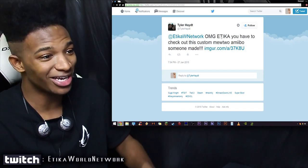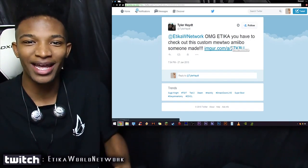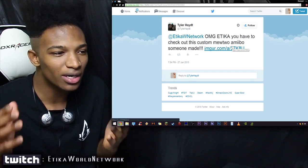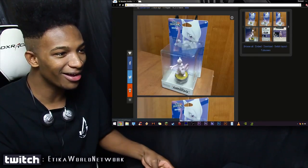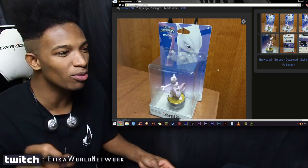The message was: 'Etika, you have to check out this custom YouTube amiibo someone made.' You have to understand the confusion I had when I first laid eyes on that sentence — I was like, what are you talking about, a Mewtwo amiibo custom? But when you click the link to the image, it's actually true.